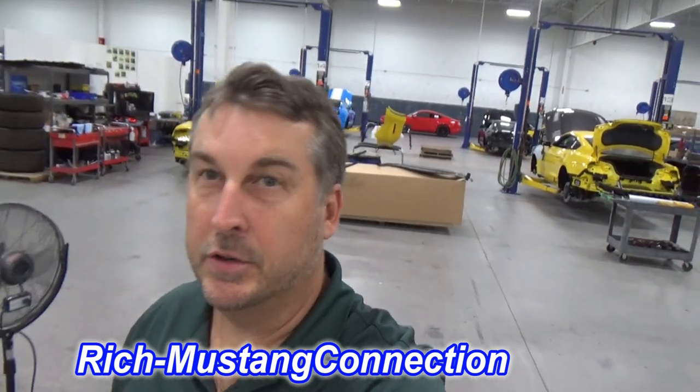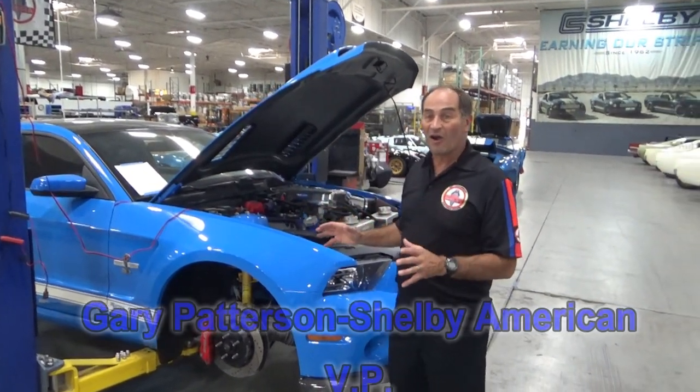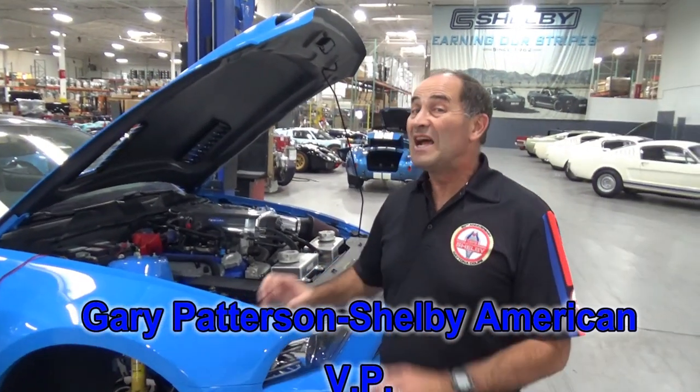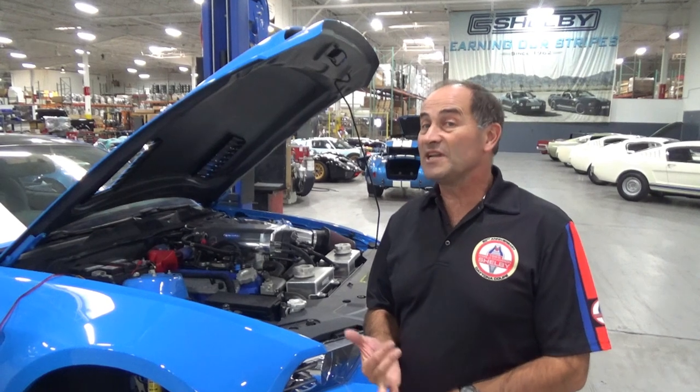Hey everybody, Richard with Mustang Connection. I am at the Shelby Factory and I just got a great tour with Gary Patterson of Shelby American, and I am on the shop floor. This is a great car because it started life as a 2014 GT500, 662 horses. We still do conversions to Super Snake on anything 2007 to 2014 in a GT500.